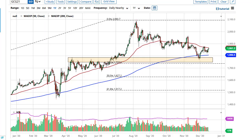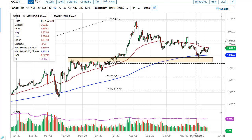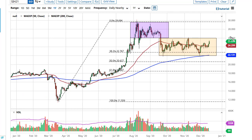From Daily Forex, this is Chris taking a look at gold and silver. The gold market has done very little, and at this point I think what we are seeing is that the 50-day EMA is offering a little bit of technical resistance. I think we eventually break above there and go looking towards 1900. The 200-day EMA underneath offers support, so I still like buying dips.